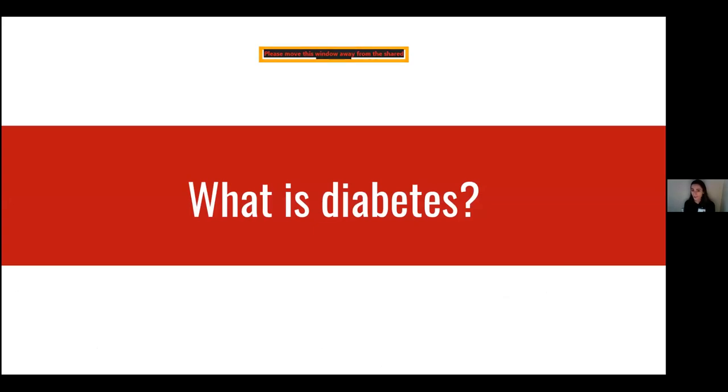So what is diabetes? Diabetes is a chronic disease characterized by elevated blood sugar levels. There are many different types, and there's also something known as prediabetes, which is when your blood sugar levels are higher than normal, but not quite high enough to be diagnosed as diabetes yet. Some of the types of diabetes are type 1, type 2, and gestational diabetes.